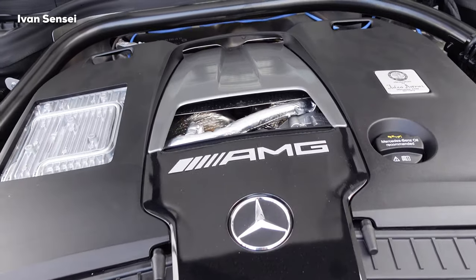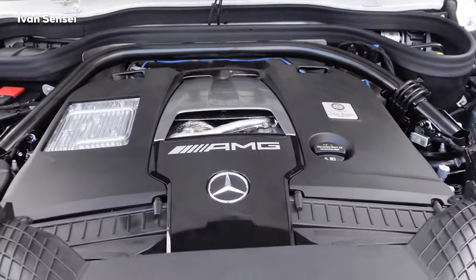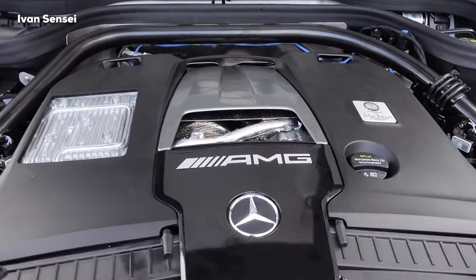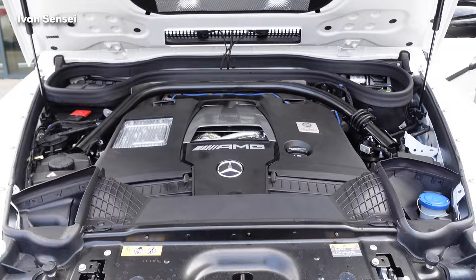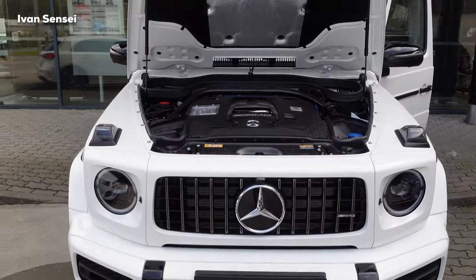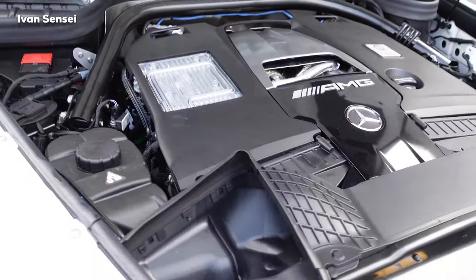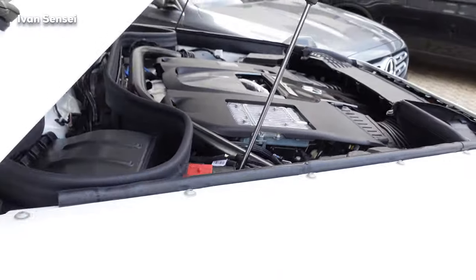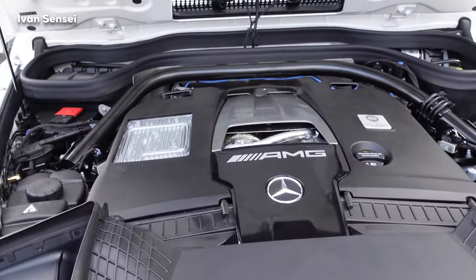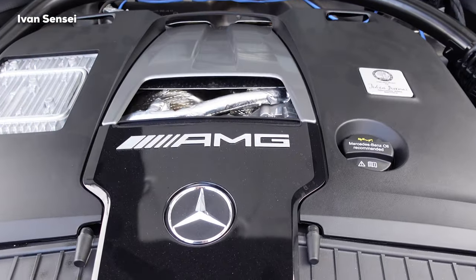This is the V8 biturbo engine, handcrafted in Affalterbach by one person — one man, one engine. We have two turbos in a hot-V setup, with the turbos on top of the cylinder banks. This engine develops 585 horsepower — 430 kilowatts — and 850 Newton metres of torque. Acceleration from 0 to 100 km/h is just 4.5 seconds, and the top speed is electronically limited with the AMG Driver's Package to 240 km/h. For this kind of off-road vehicle, this is an enormous amount of power.